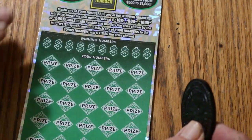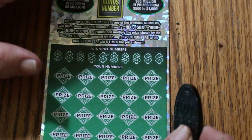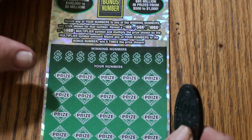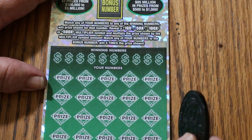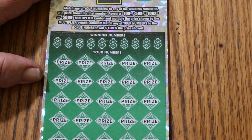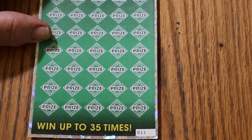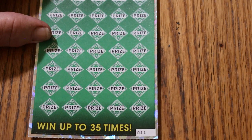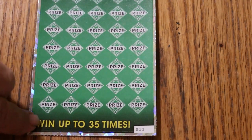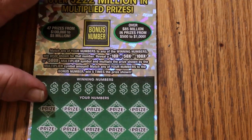On to the main course — the biggest of the big boys. I've got two of them, tickets 11 and 12. Book number is 130825, and the odds are a nice friendly 1 in 2.51. It's a simple match-your-number game. Find the multipliers of 10, 50, 100, or 500 times, or the bonus number for five times, or you can get a manual win-all. I've done everything on this ticket except that manual win-all.